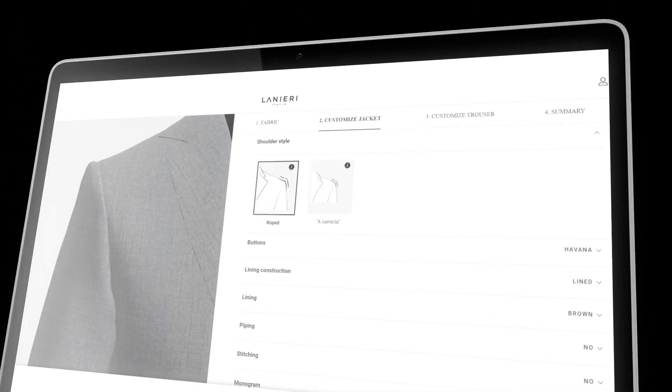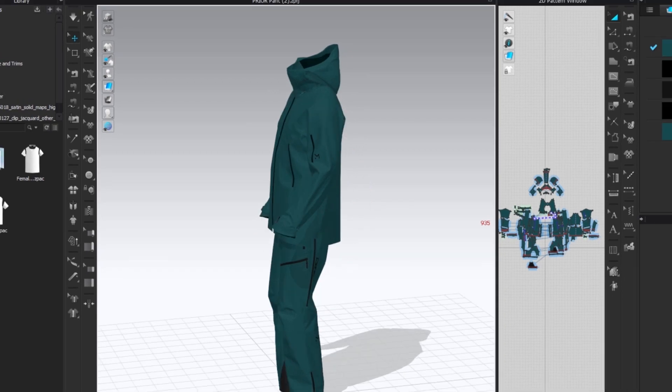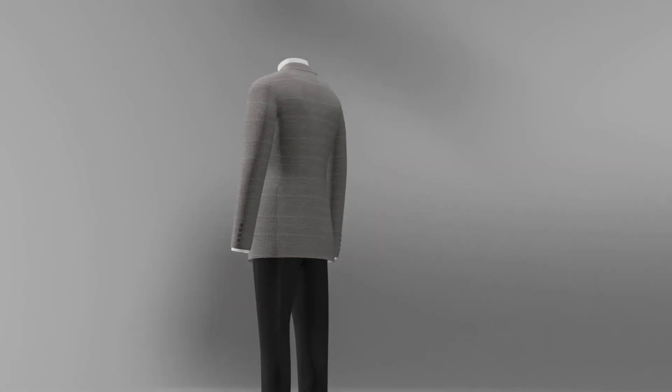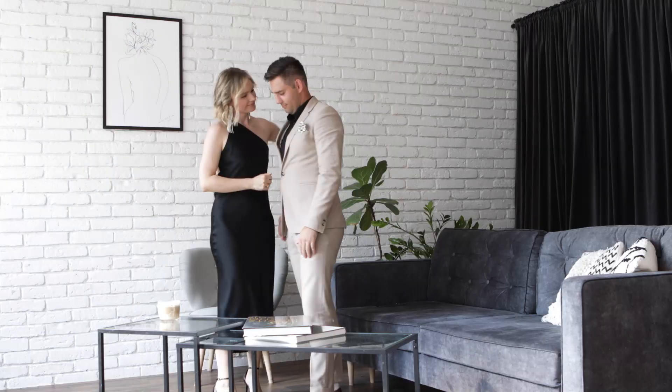Mobile Tailor pioneers on-demand customization with seamless API integration, connecting scans to 3D design, CAD, configurator, and order management systems, driving on-demand automation to produce perfectly fitted garments.